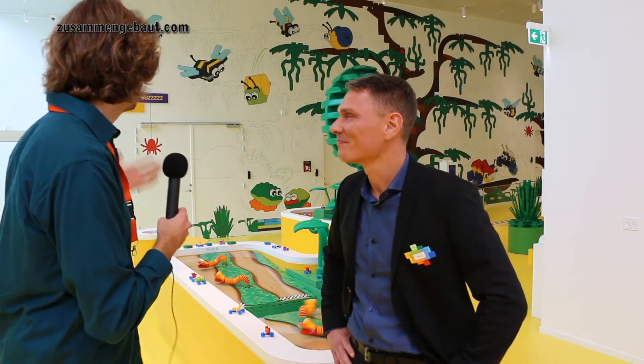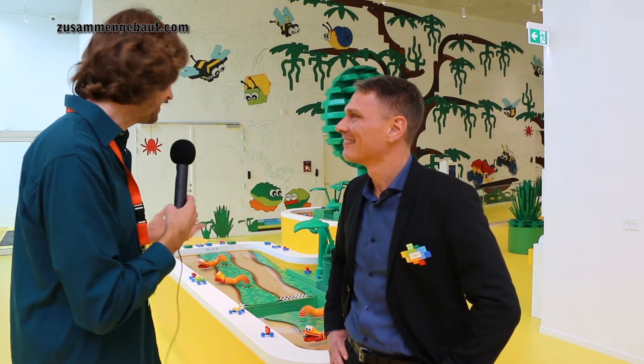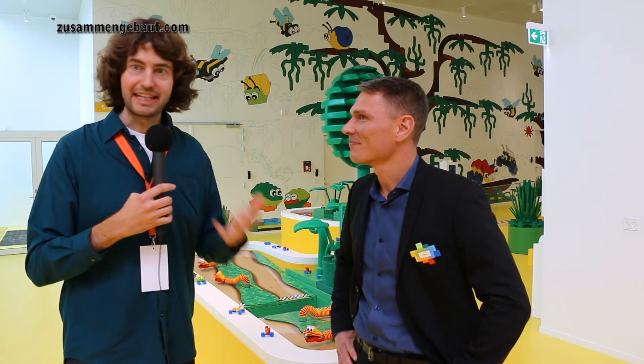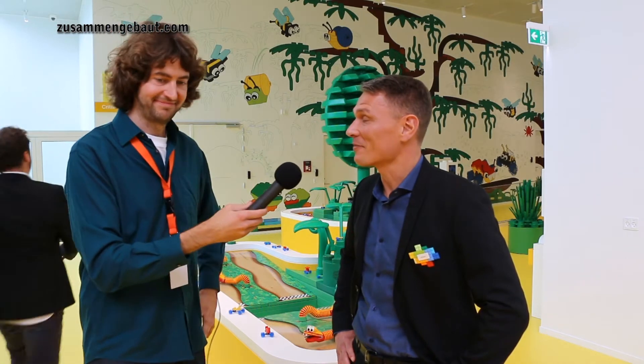We're standing here in the new LEGO House. So good to see you again. It's really good to see you as well. Yeah, so we've talked a few times. We're standing at the roof when it has been really cold, and now we're standing here inside the building and it's such an awesome place. How does it feel, finally? It feels absolutely fantastic.